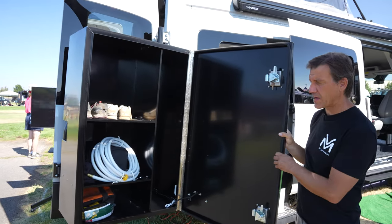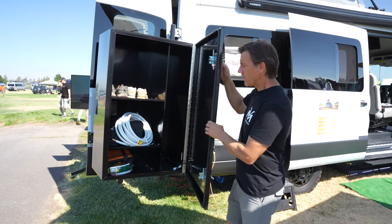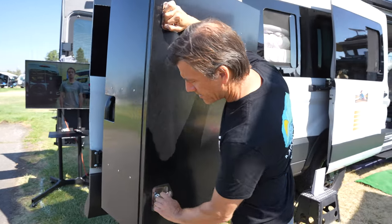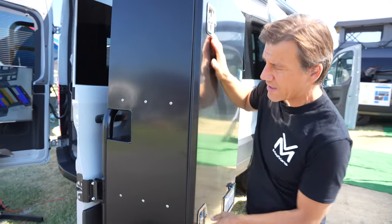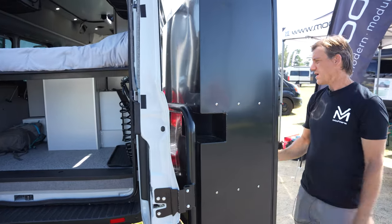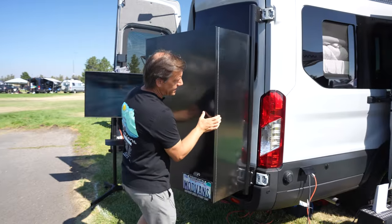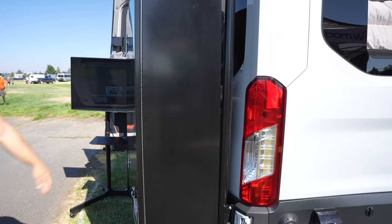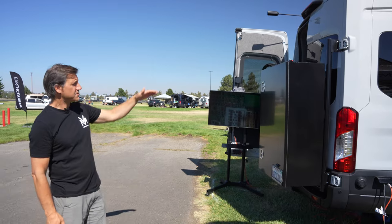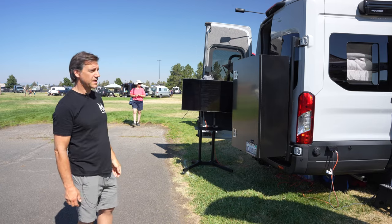I usually put things that are dusty or dirty in here — my chairs, my hose that drips a little, and my dusty hiking shoes. We designed these to maximize the space available on the Transit, so they go all the way over the actual handle with a cutout so you can still operate the door easily. They're also designed to allow light to shine through. We always relocate the license plate on the back, and for customers who want a shorter box that doesn't block the rear window, we offer a shorter version.